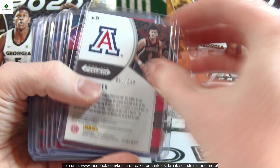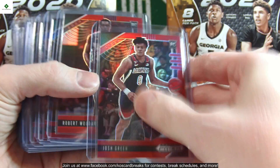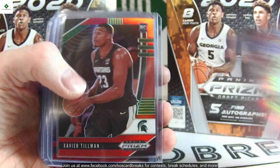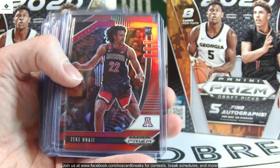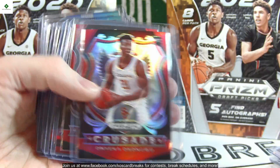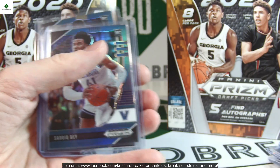These are the red variations, numbered out of 299. I'm not going to read out all the names, but we have Anthony Edwards, Haliburton, two Wisman, and a Ball.